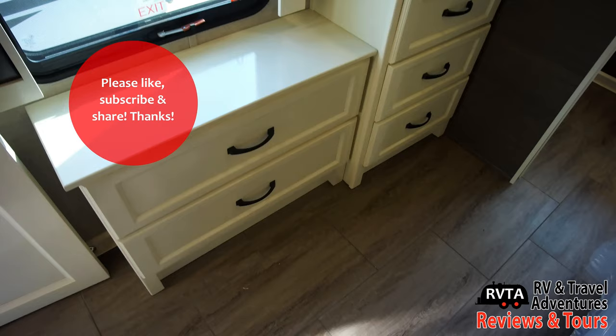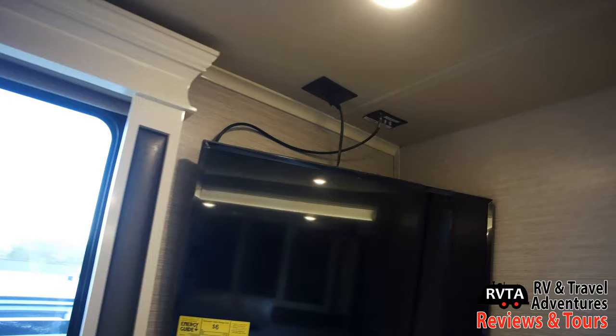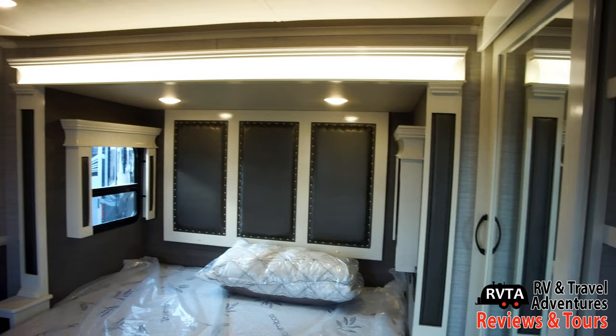Don't forget to like, subscribe, and share — I appreciate it, thank you very much. You get a stack of four drawers right there and a couple of very large drawers to the left, and that little bureau area. A television right there. And a nice two-tone treatment on the walls in this area — I like the darker treatment on the bottom and the lighter treatment on the top.